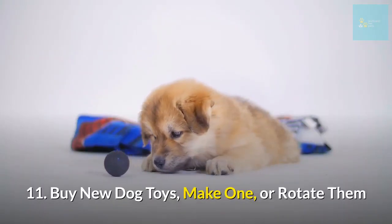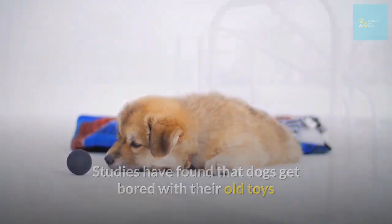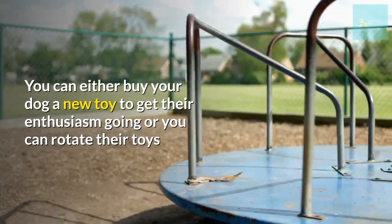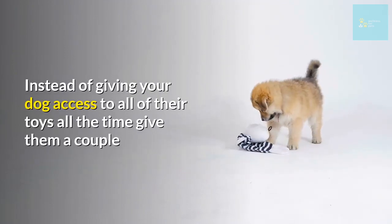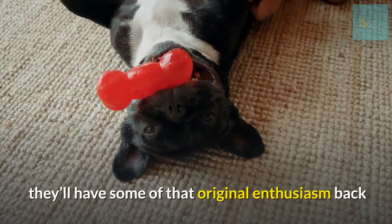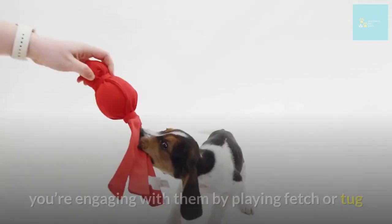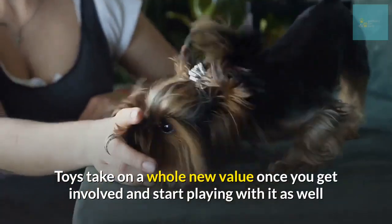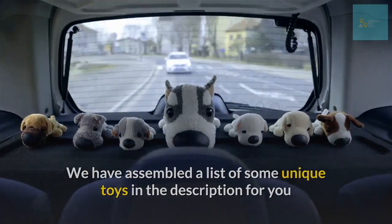Number eleven: buy new dog toys, make them, or rotate them. Studies have found that dogs get bored with their old toys. You can either buy your dog a new toy to get their enthusiasm going, or rotate their toys — instead of giving your dog access to all of their toys all the time, give them a couple. If you rotate one of their old toys back into the mix after a while, they'll have some of their original enthusiasm back. Toys take on a whole new value once you get involved and start playing with them as well.